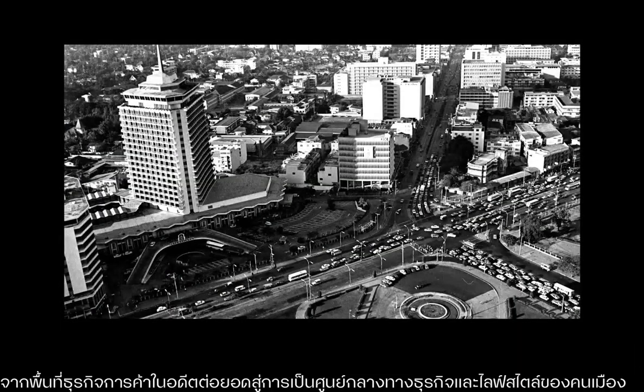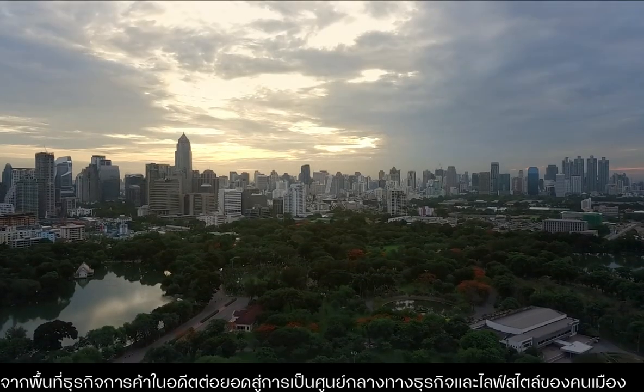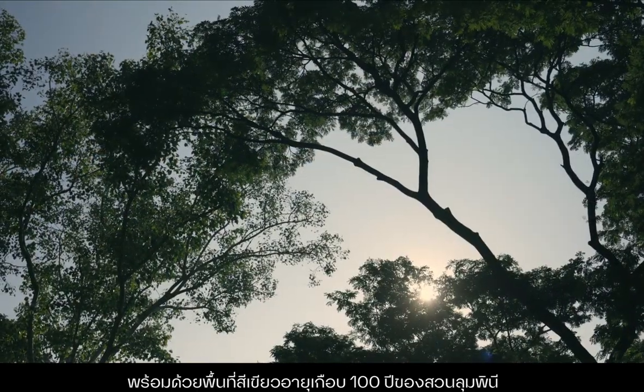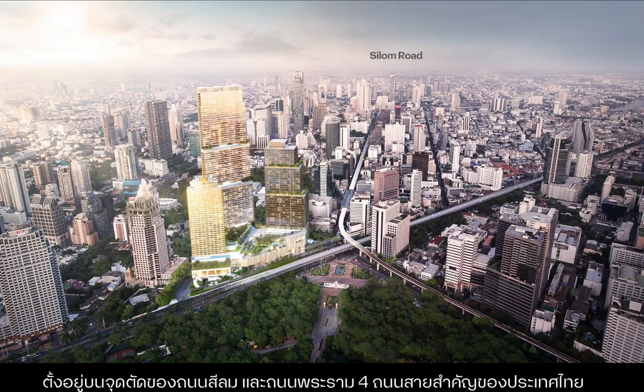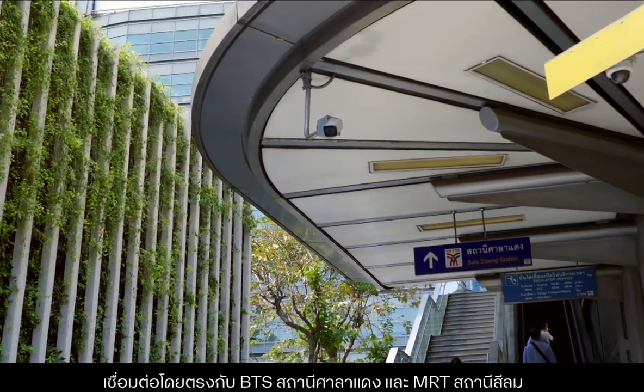From a former commercial district, Silom has become a thriving urban business and lifestyle center, complete with green spaces that have existed for nearly 100 years at Lumpini Park. Dusit Central Park is a 440,000 square meter mixed-use project located at the intersection of Silom and Rama Four Roads, two of Thailand's most important main thoroughfares. The project has direct connections to the BTS at Saladang Station and the MRT at Silom Station.